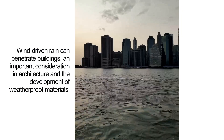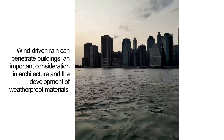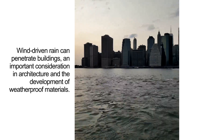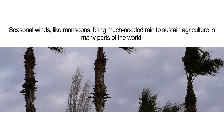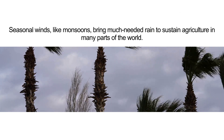Wind-driven rain can penetrate buildings, an important consideration in architecture and the development of weatherproof materials. Seasonal winds like monsoons bring much-needed rain to sustain agriculture in many parts of the world.